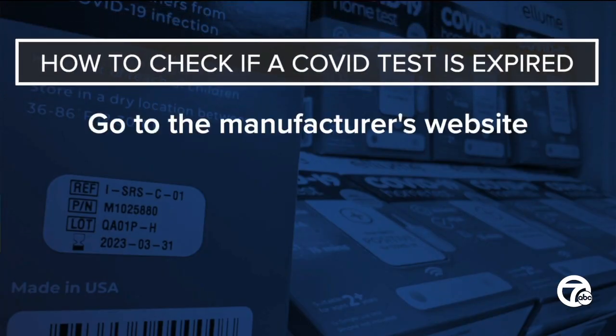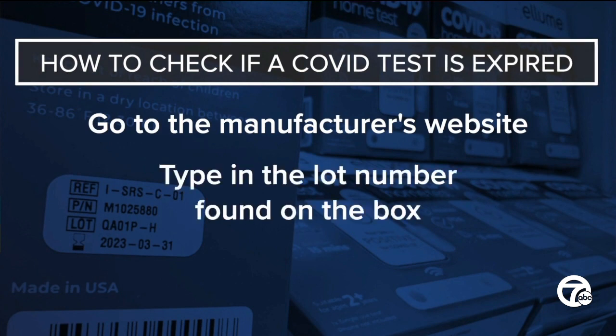So how do you know if your test is still good? You can go to the manufacturer's website and type in the lot number.